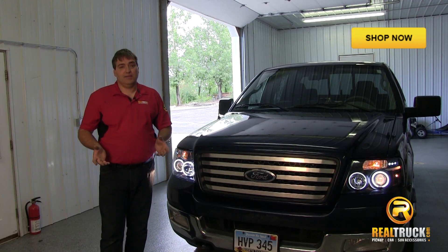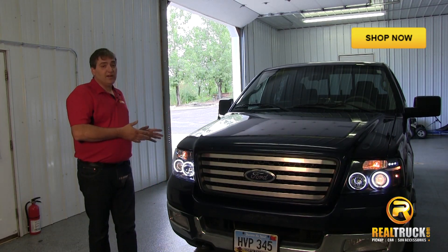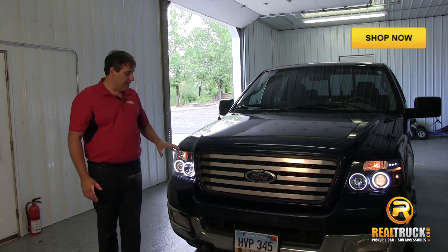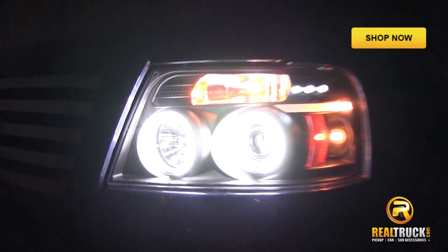Hey guys, John here with RealTruck.com. I want to show you the Spyder Projector Headlights. Some of the neat features of these headlights are that they are a CAD design, which means that you get a great custom fit for your truck.